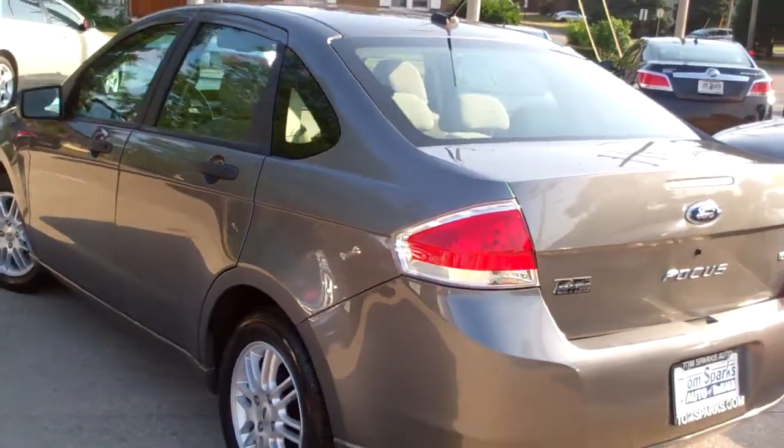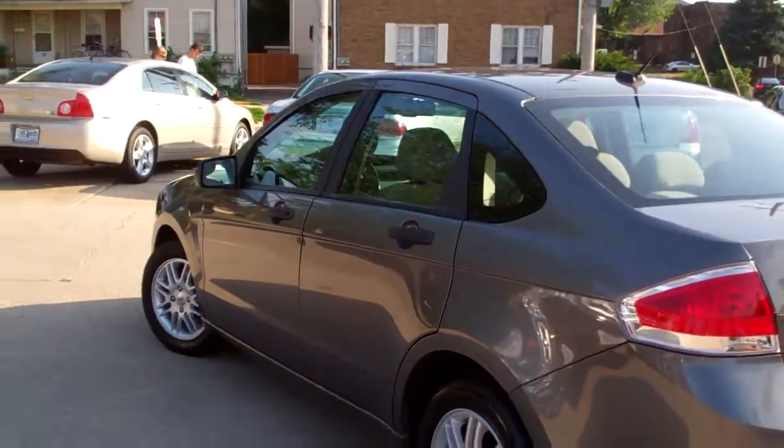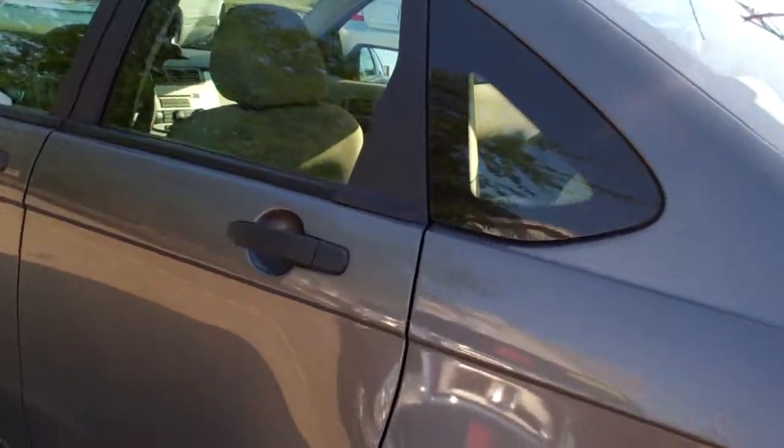Go around and check out the line on this vehicle. Front wheel drive, four-cylinder. You know the gas mileage is going to be good on this.